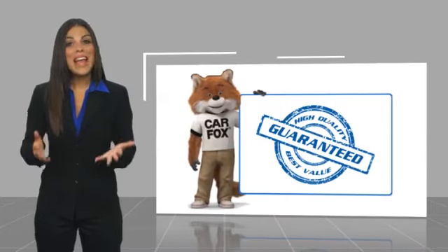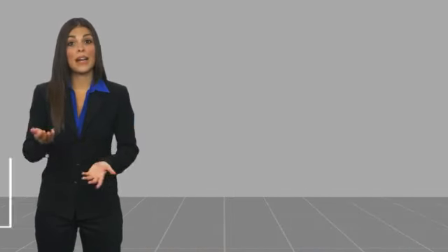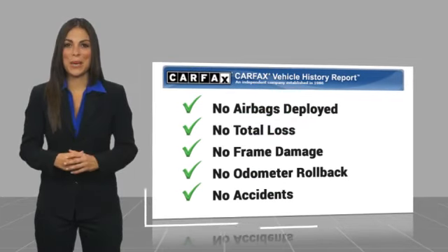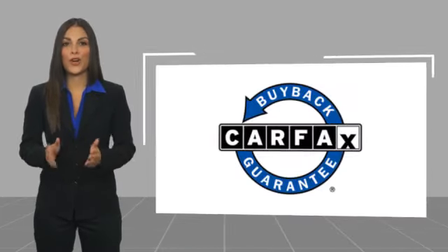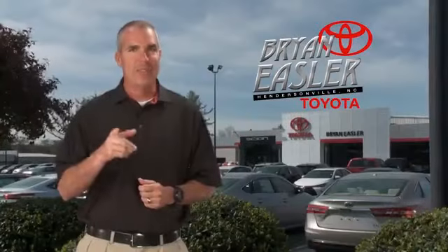Here's another high quality vehicle with a Carfax vehicle history report. Be sure to find a complimentary copy of this report online or contact the dealership. This vehicle qualifies for the Carfax buyback guarantee. Easler makes it easy. Thank you.